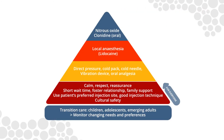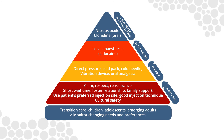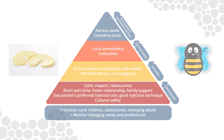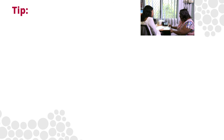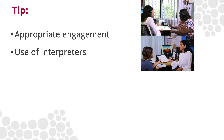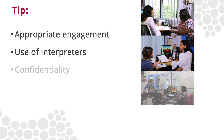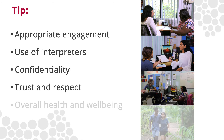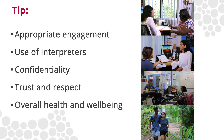These injections can be painful and there are many strategies available to individuals and health services to reduce the pain and stress of injections. Many effective strategies do not require medication. Key features of a quality consultation with a young person include appropriate engagement, including language and use of interpreters as needed, assuring confidentiality, trust and respect, and exploring the broader aspects of health and wellbeing.